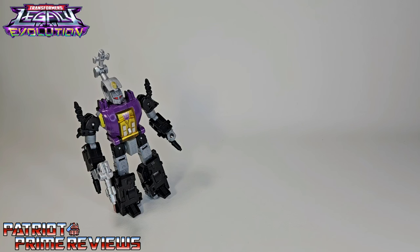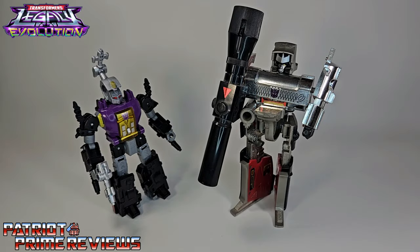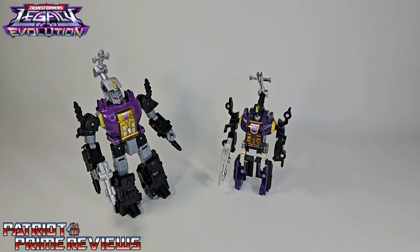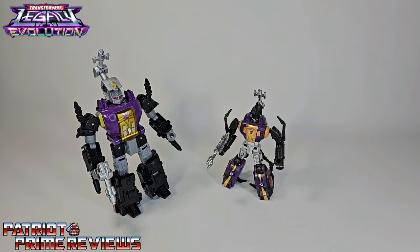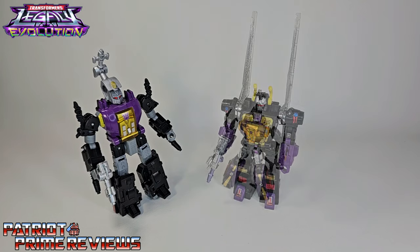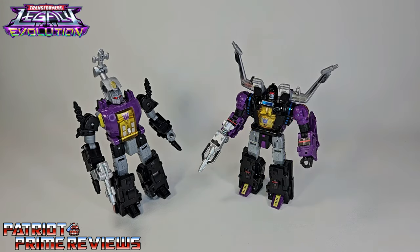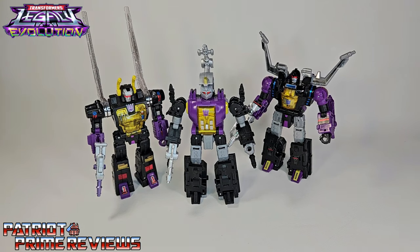Now for some quick size comparisons. Here is Transformers Legacy Evolution Bombshell with Generation 1 Megatron, Generation 1 Bombshell, Combiner Wars Bombshell, Legacy Kickback, and Legacy Shrapnel. And of course, a picture of all three Insecticons together.